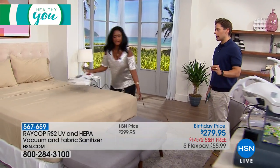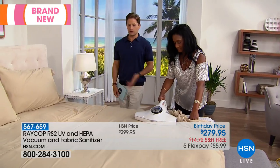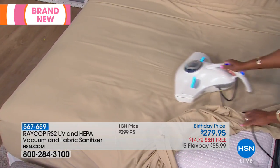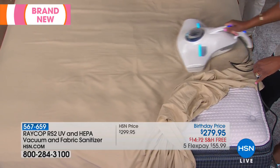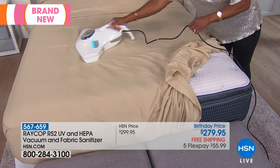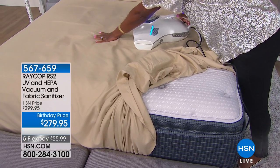UV technology has been tried and tested — it really does work. As strong as it is, it's also gentle and able to be used right on bed top, right on top of your sofas. You can take it to your blankets, your pillows, and directly to your mattress. Can you imagine how much better you're going to sleep if you suffer from itchy allergies, itchy eyes, scratchy throat? If you have any of those allergies, this is your solution.